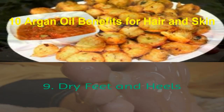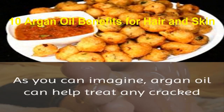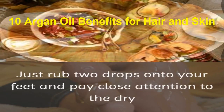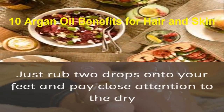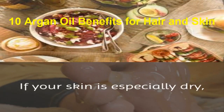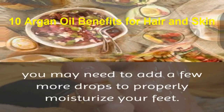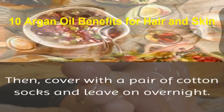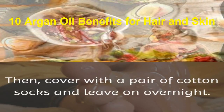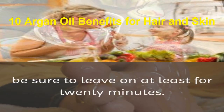9. Dry Feet and Heels. As you can imagine, argan oil can help treat any cracked or dry skin on your feet and heels. Just rub two drops onto your feet and pay close attention to the dry or cracked areas. If your skin is especially dry, you may need to add a few more drops to properly moisturize your feet. Then cover with a pair of cotton socks and leave on overnight. If that is not an option, be sure to leave on for at least 20 minutes.